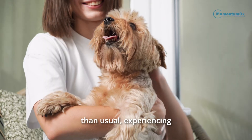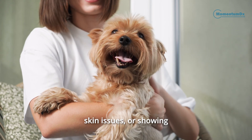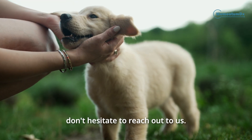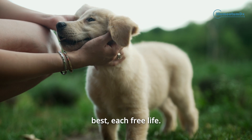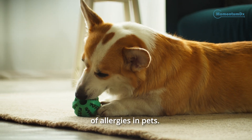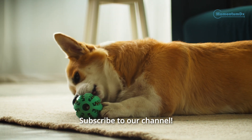If you notice your pet scratching more than usual, experiencing skin issues, or showing other signs of discomfort, don't hesitate to reach out to us. We're here to help your pet live their best, itch-free life. In the next videos, we'll talk about the symptoms of allergies in pets. Subscribe to our channel.